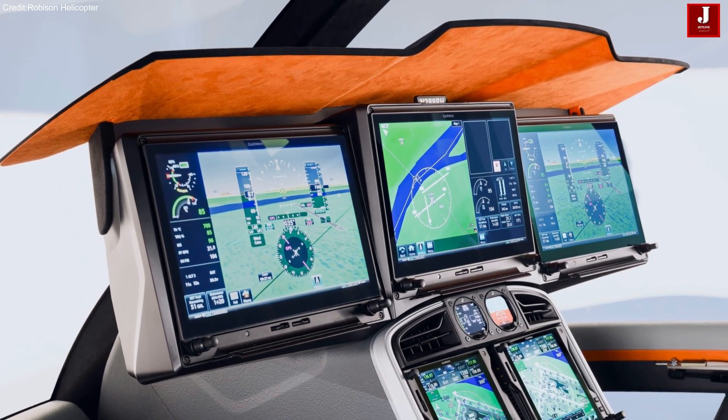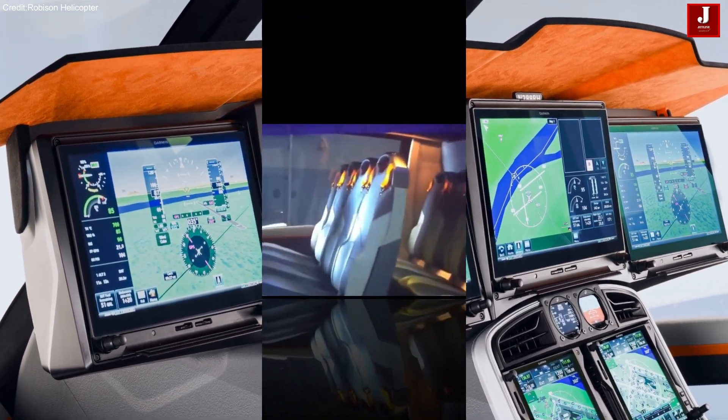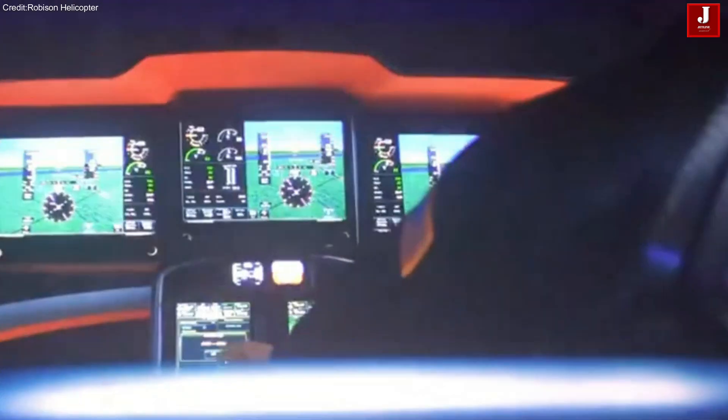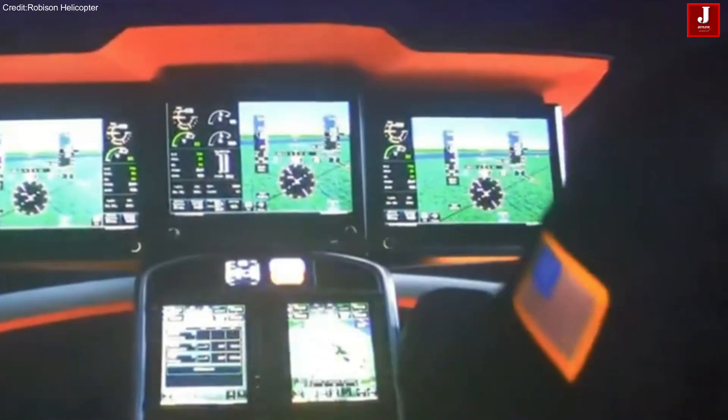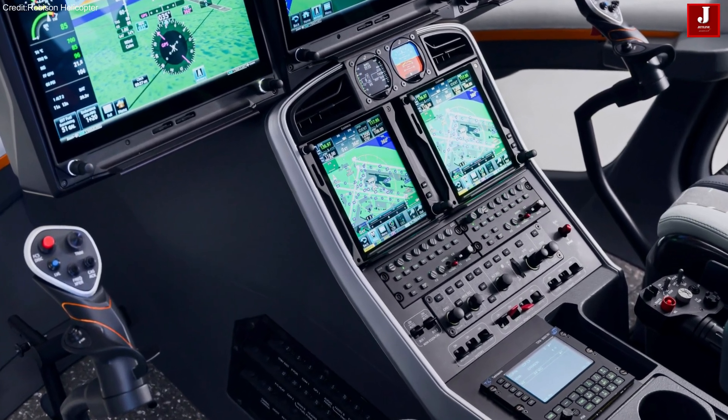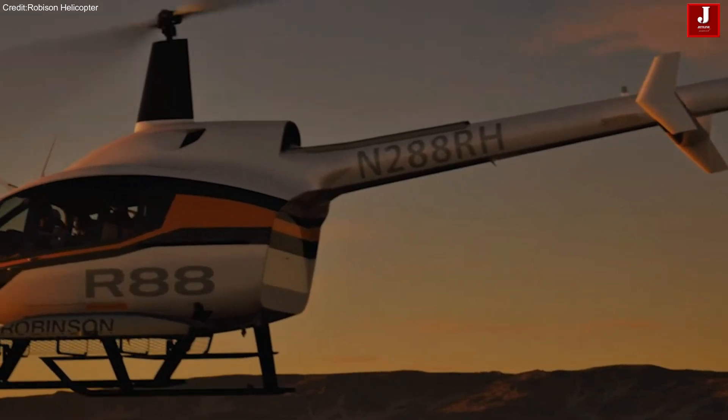The cockpit introduces dual cyclic controls, allowing the pilot to sit in either the left or right seat, with removable controls for flexibility. Additionally, the R-88 will be type certified for optional single-pilot IFR operations, making it a versatile choice for various missions.